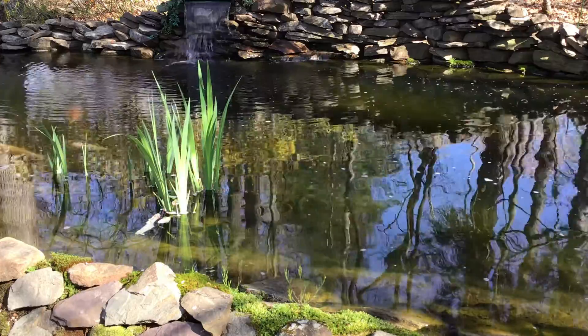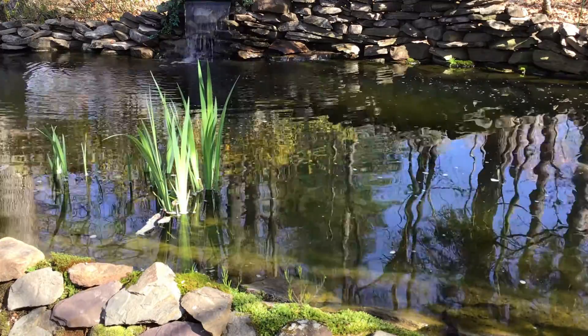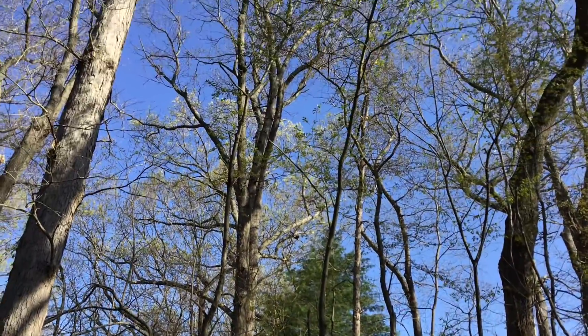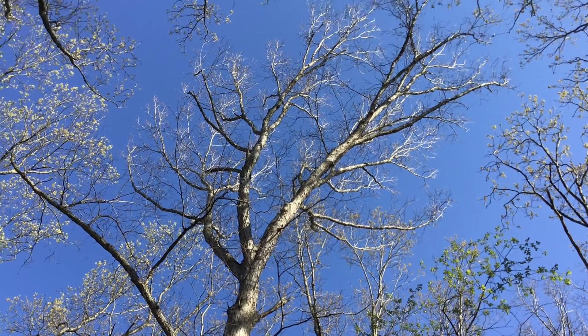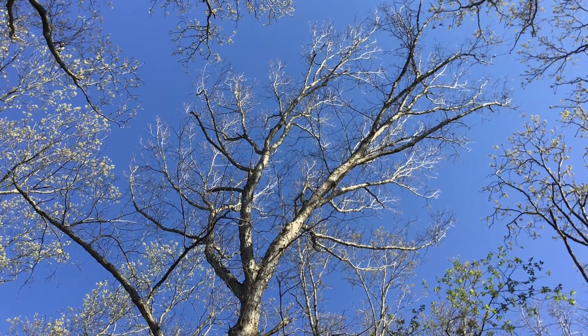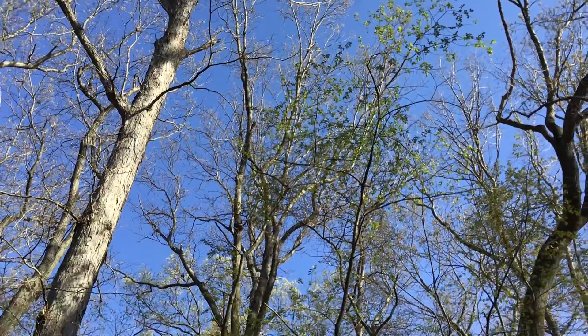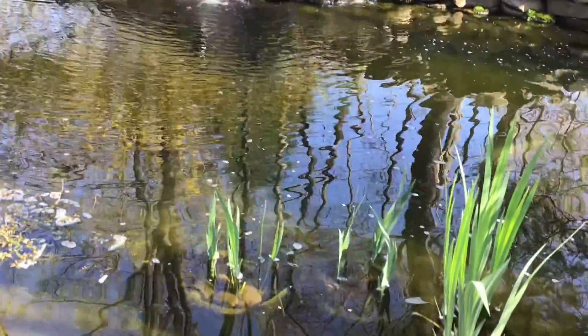We're at my koi pond now. It's mid-April, nice sunny morning. As you can see, the trees are still pretty bare — the oaks really haven't started throwing out any leaves yet, a little bit from the maples. So it's still a lot sunnier here than it will be in a few months. Let's get started on these pond plants.